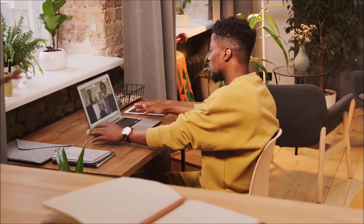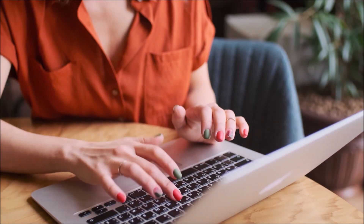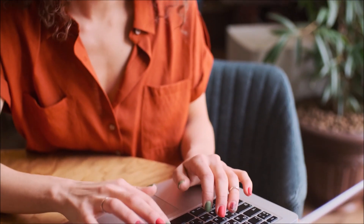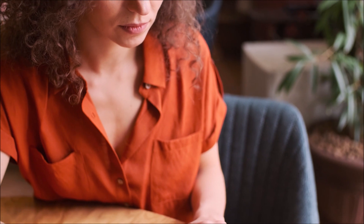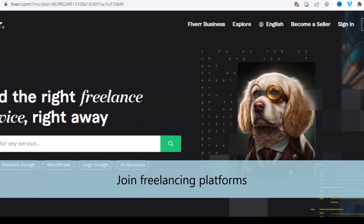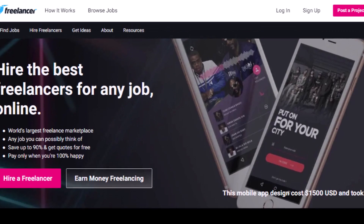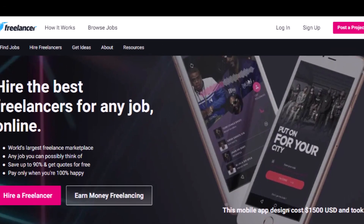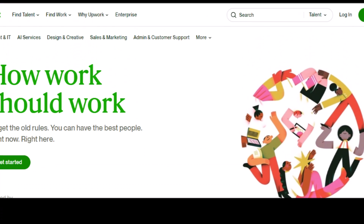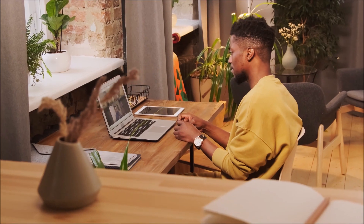You can also check out general job boards like Indeed, LinkedIn Jobs, and Glassdoor, which have remote work filters to help you find relevant opportunities. Use keywords like 'remote,' 'work from home,' or 'virtual' when searching. You can also join freelancing platforms like Upwork, Freelancer, or Fiverr to connect with clients seeking remote workers — create a profile, showcase your skills, and start bidding on relevant projects.